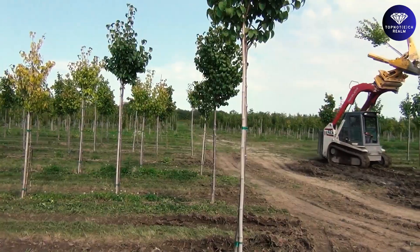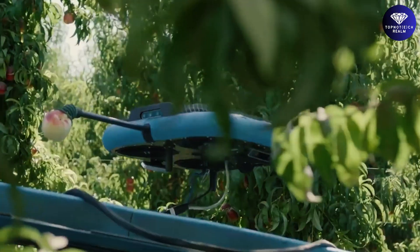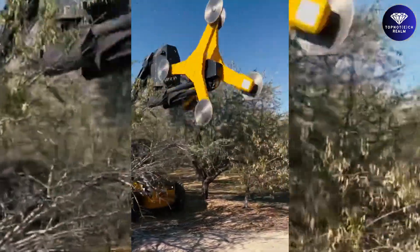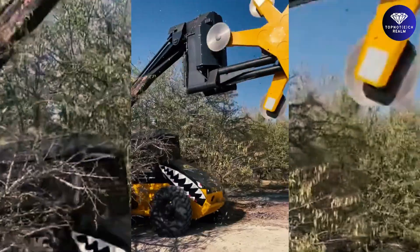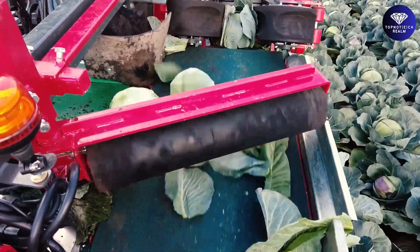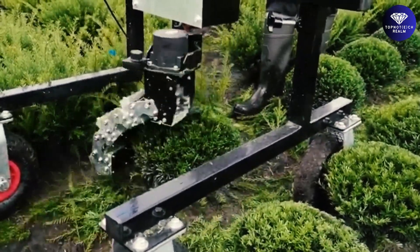Tree removal is no longer a back-breaking and time-consuming process. In conclusion, modern agriculture machines are taking farming to the next level with their incredible technology and innovation. From autonomous tractors to vertical farming systems, these machines are changing the game and providing sustainable and efficient solutions for the agriculture industry.